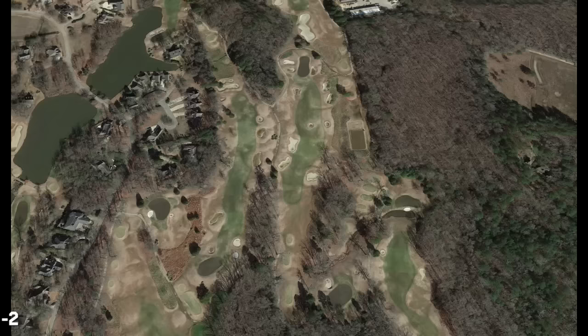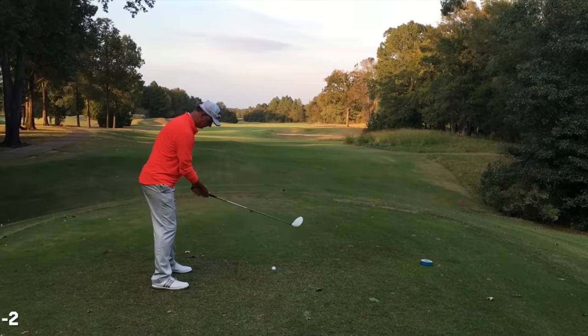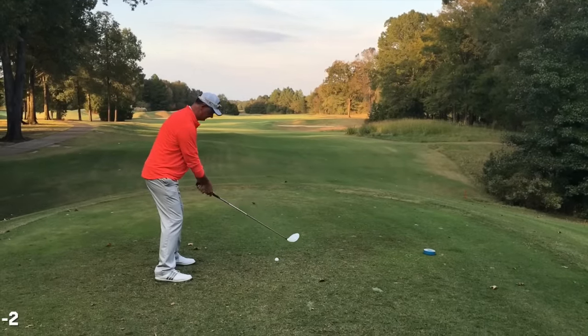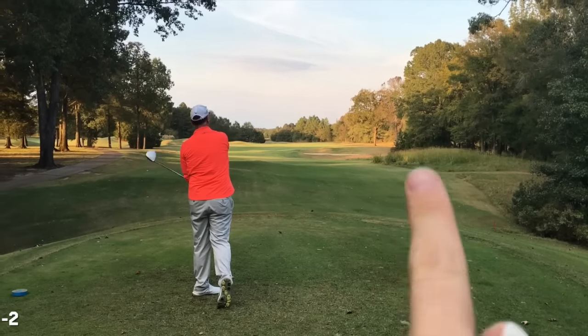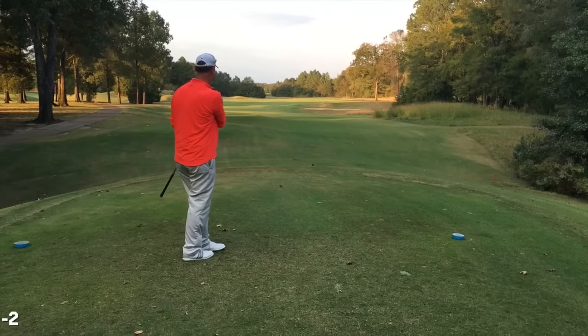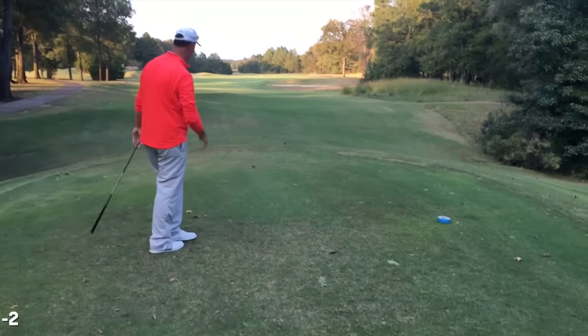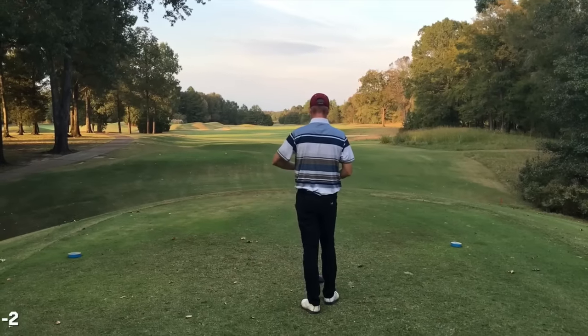Moving on to the eighth hole — a long par four, about 465 yards. This day it was into the wind just a little bit. Tony off the tee — watch how he's lined up. He has a very interesting theory about alignment. This one went to the right, cut to the right. In play, but misalignment causes a lot of swing issues — that's where it generally originates from.